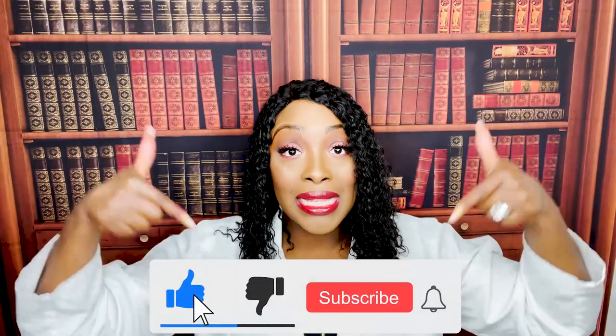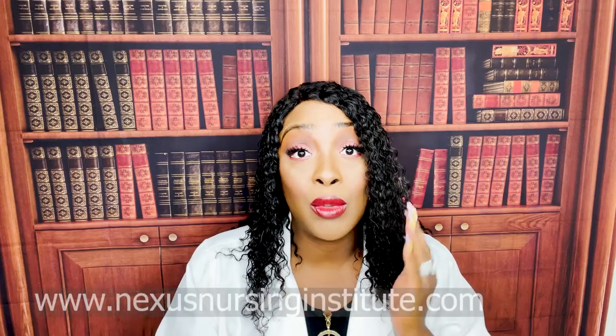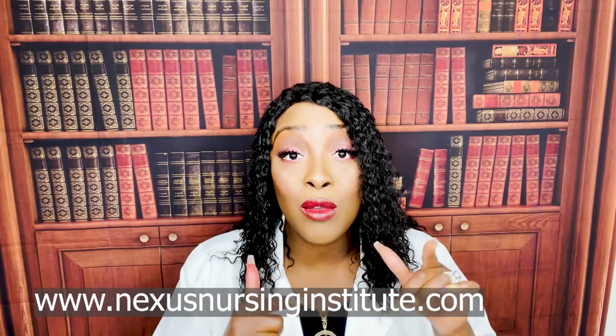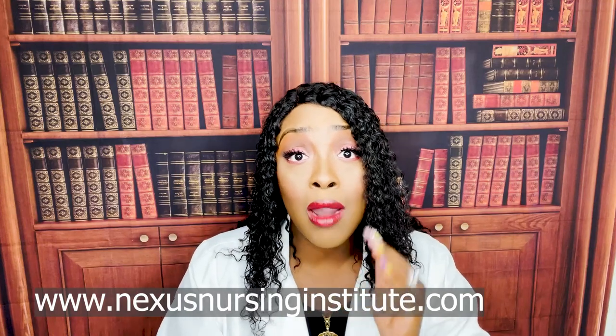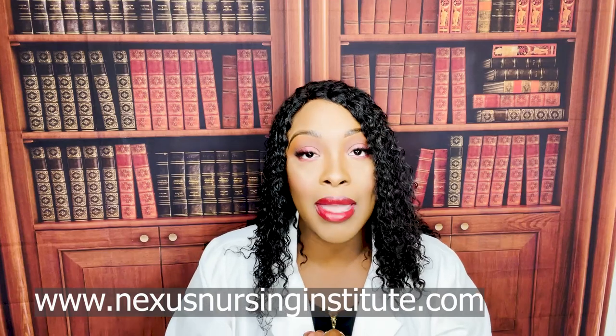If you haven't done so already, please like and subscribe below. I have audio lessons that are now available on my website, nexusnursinginstitute.com. If you're struggling on a particular subject, hit my website — I break things down for you, explain it, and point out what you're most likely going to see on your test. I've been doing this for years.